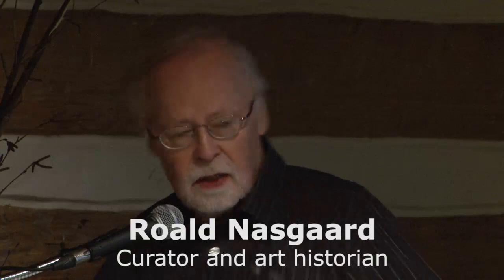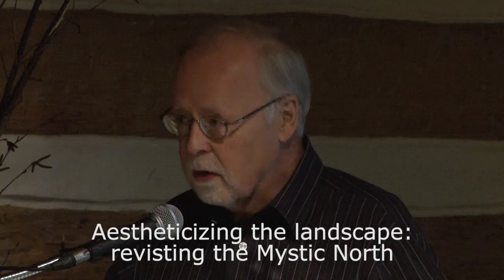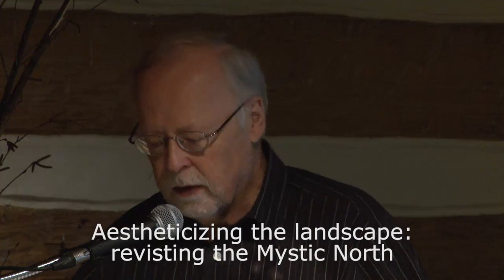To talk about the aestheticizing of the northern landscape, I thought I'd begin with this rather nice installation at the Art Gallery of Ontario with the Lorne Harris from 1914 in the middle and flanked on both sides by two paintings by the French painter Pierre Bonnard, the one on the left from the mid-teens, and the one on the right from 1933. But let's focus on these two, which are more or less contemporary.